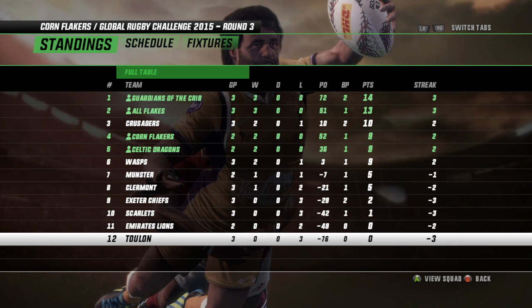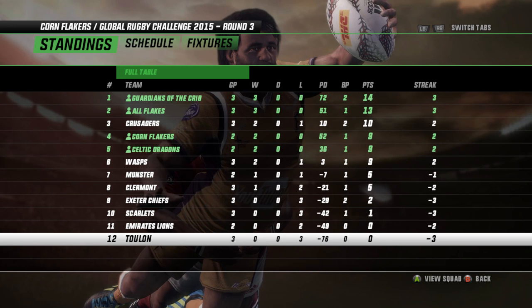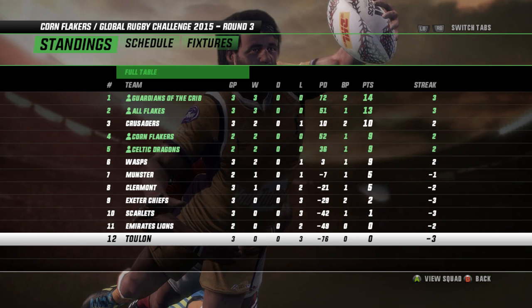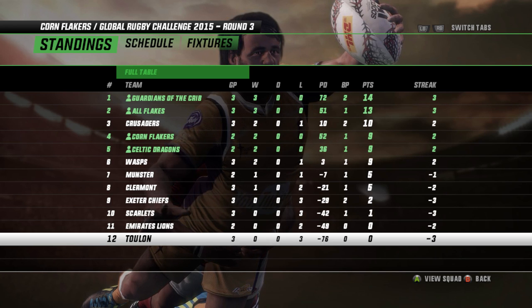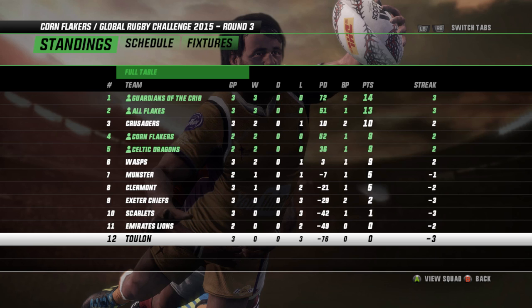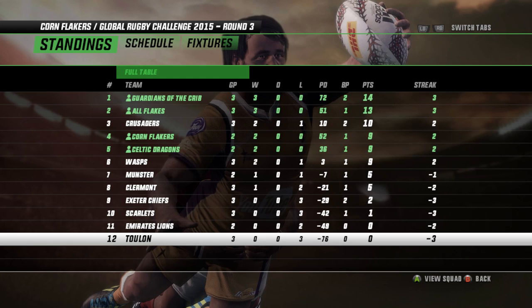They're not far away from the All Flakes if they do slip. The Flakers and the Dragons sit fourth and fifth after not playing their third match yet. Wasps on the same points but have played three. Munster and the Lions both have two losses. Poor old Toulon, way down the bottom — three games, three losses, minus 76. This season looks well and truly over already.